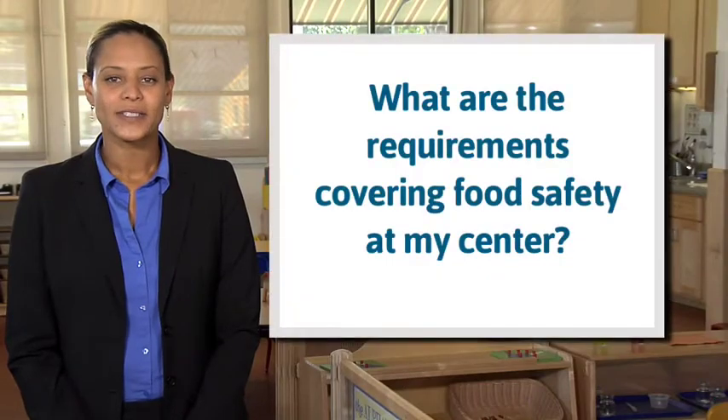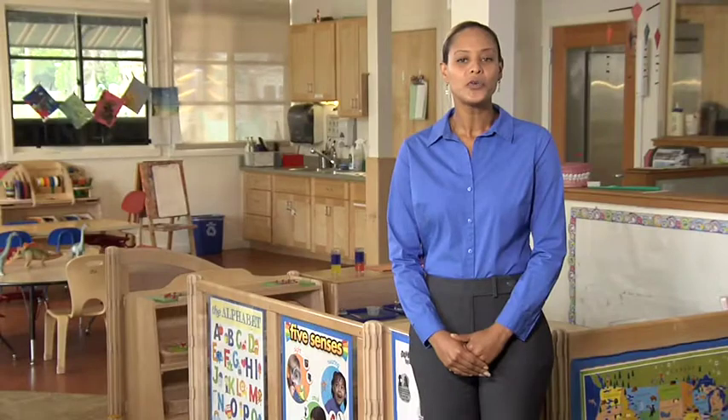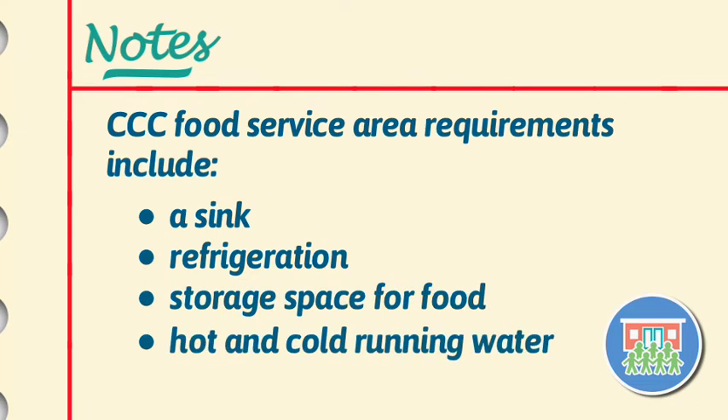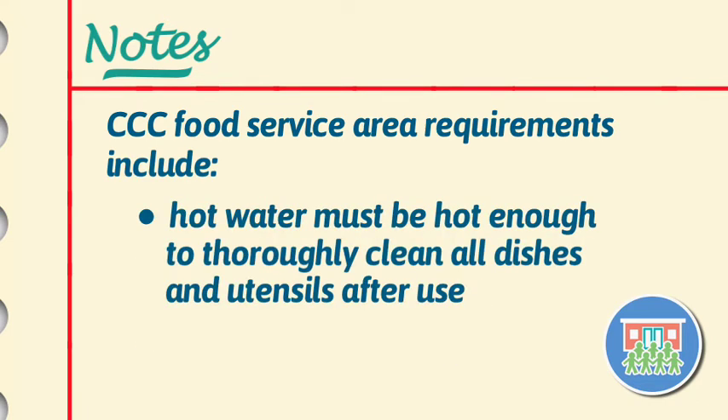What are the requirements covering food safety at my center? Food service areas must have a sink, refrigeration, storage space for food, and hot and cold running water. The hot water must be hot enough to thoroughly clean all dishes and utensils after use.